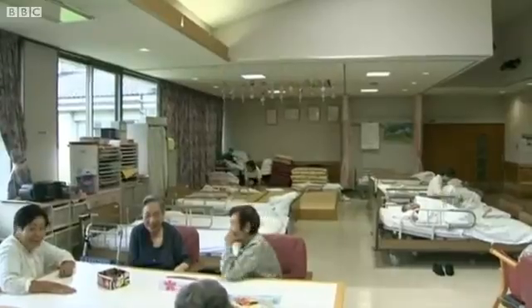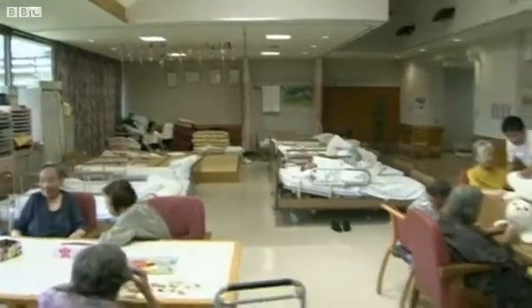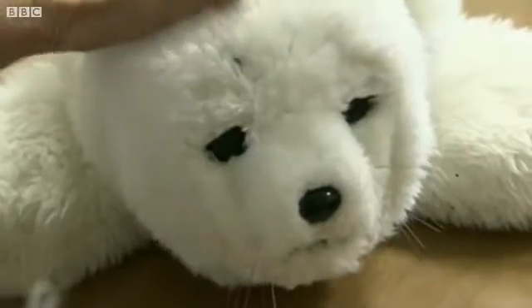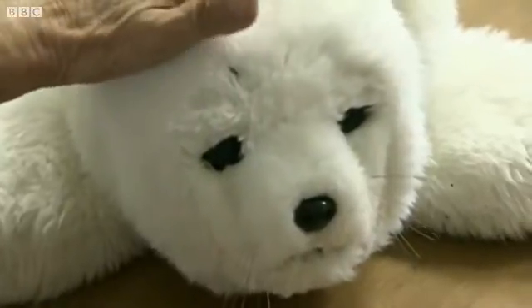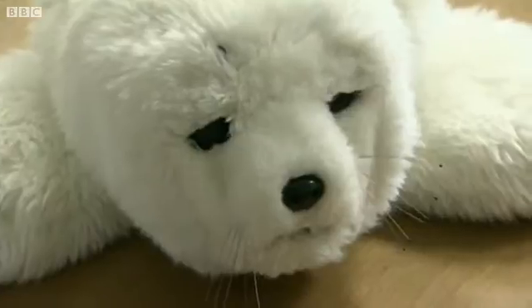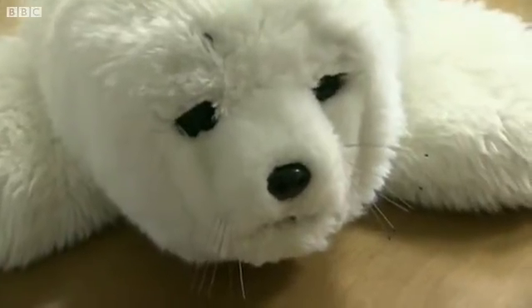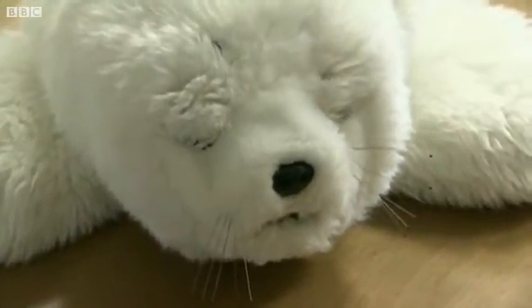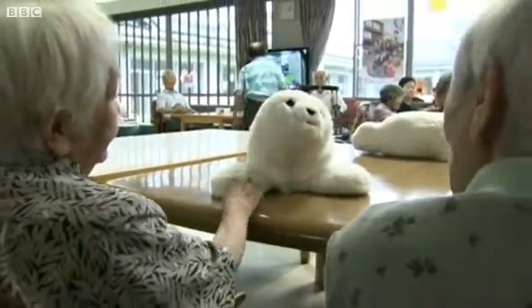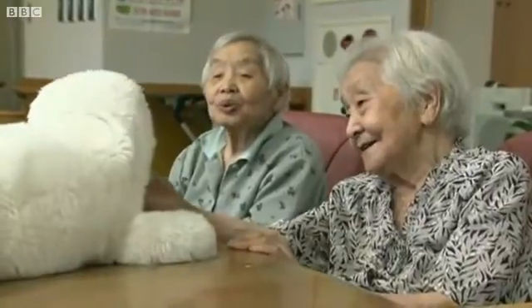This daycare centre in Japan has already been using Paro. People are told to treat the robot like a real pet. Researchers say a study has been conducted on dementia patients at a clinic outside Tokyo, and half of the patients showed an improvement in brainwave activity after spending time with the robot seal. But whatever its therapeutic benefits, it certainly raises a smile and a chuckle.